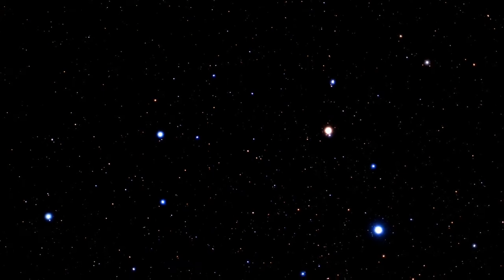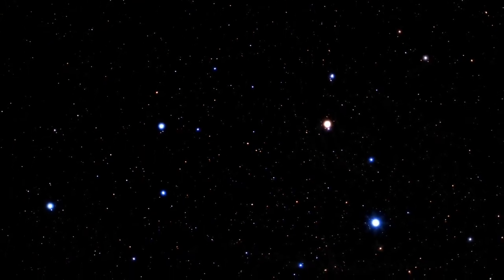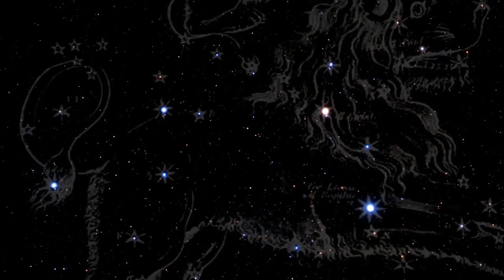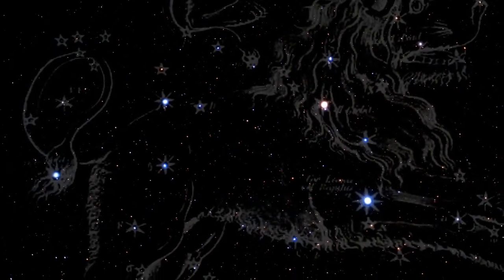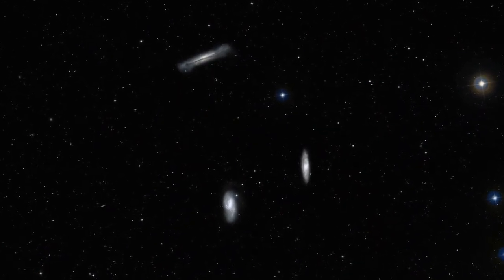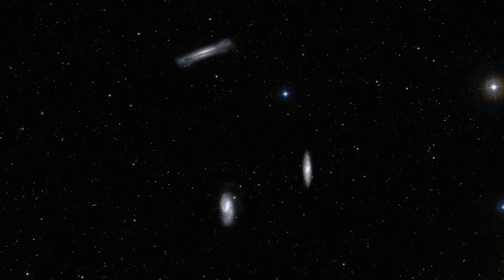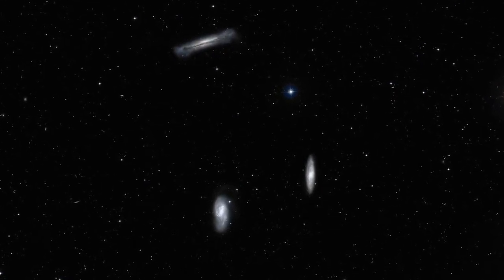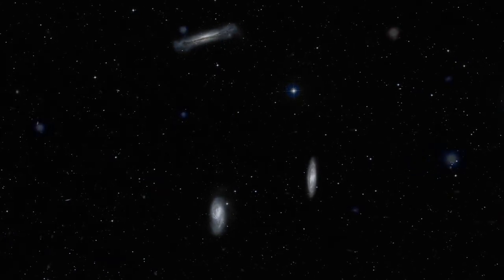The unusual spiral galaxy Messier 66 is located at a distance of about 35 million light-years in the constellation of Leo. Together with Messier 65 and NGC 3628, Messier 66 is one-third of the Leo triplet, a trio of interacting spiral galaxies, part of the larger Messier 66 group.